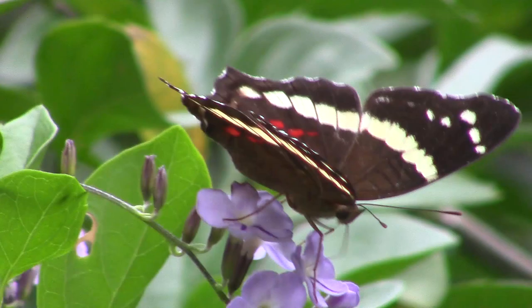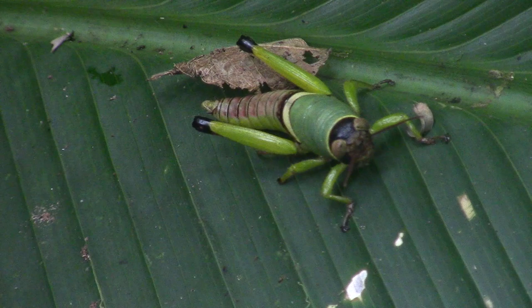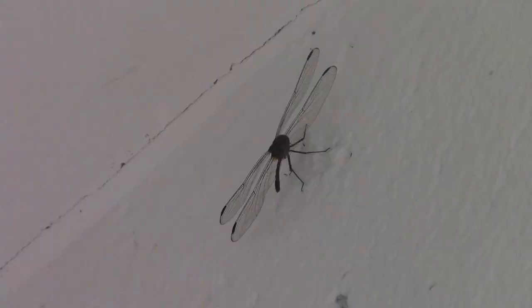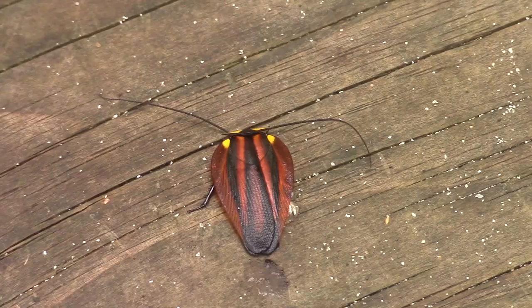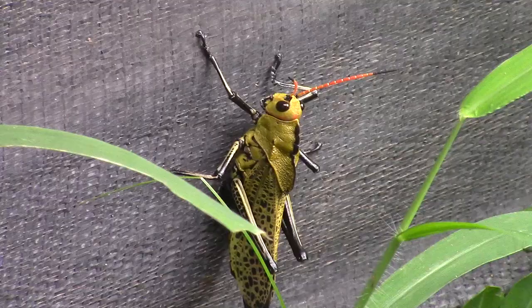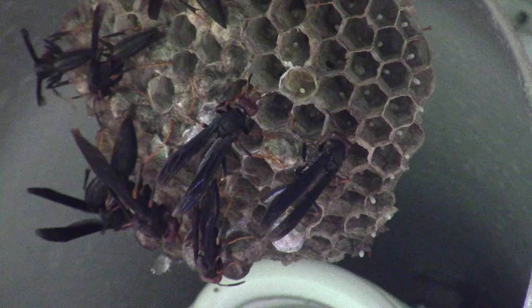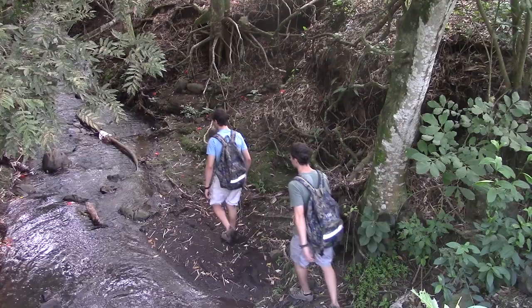So what accounts for the rest of the rainforest's biodiversity? The answer, of course, is invertebrates. In fact, it is estimated that over 50 million different species of invertebrates inhabit rainforests around the world, which is more than every other phylum combined. Costa Rica itself boasts millions of invertebrates, and it's nearly impossible to travel through the wild places of the country without encountering at least a few different invertebrate species.